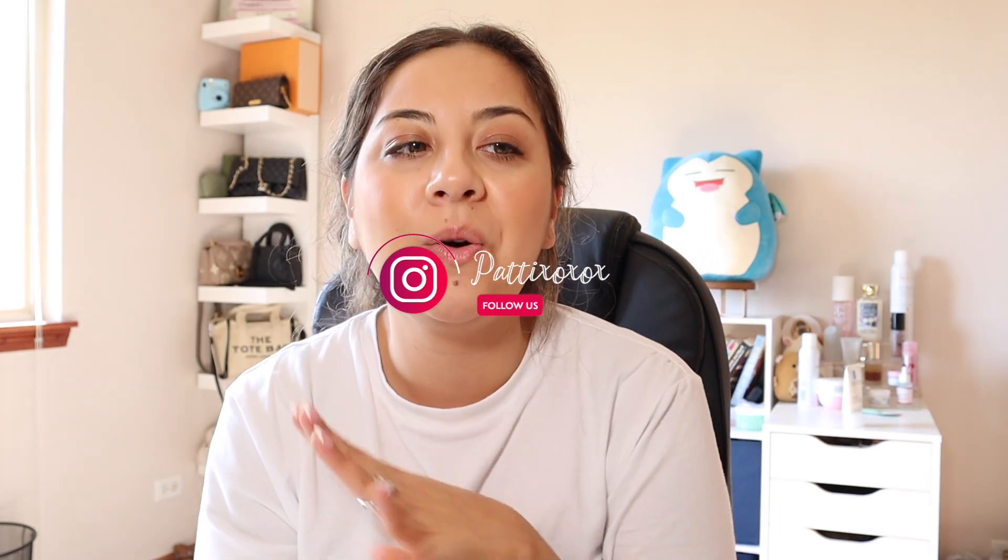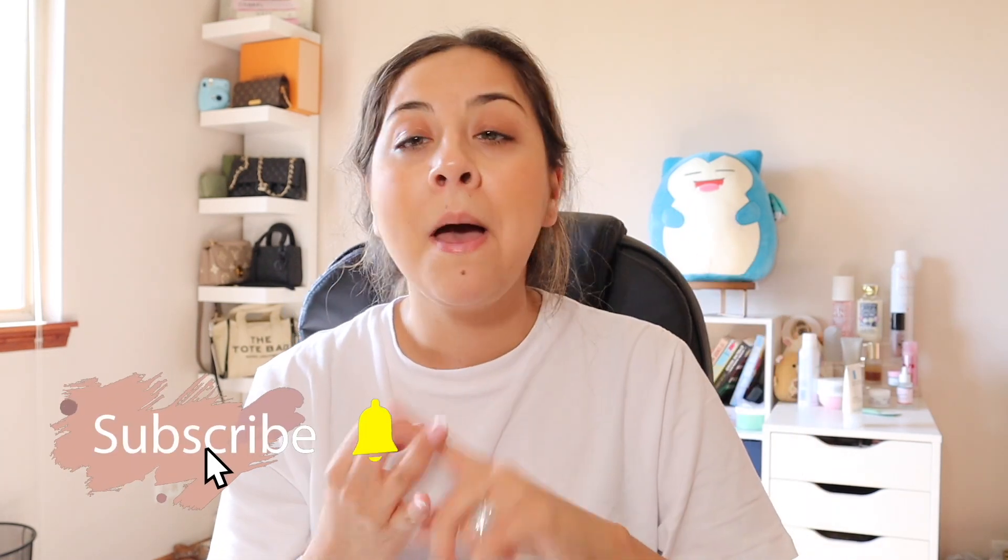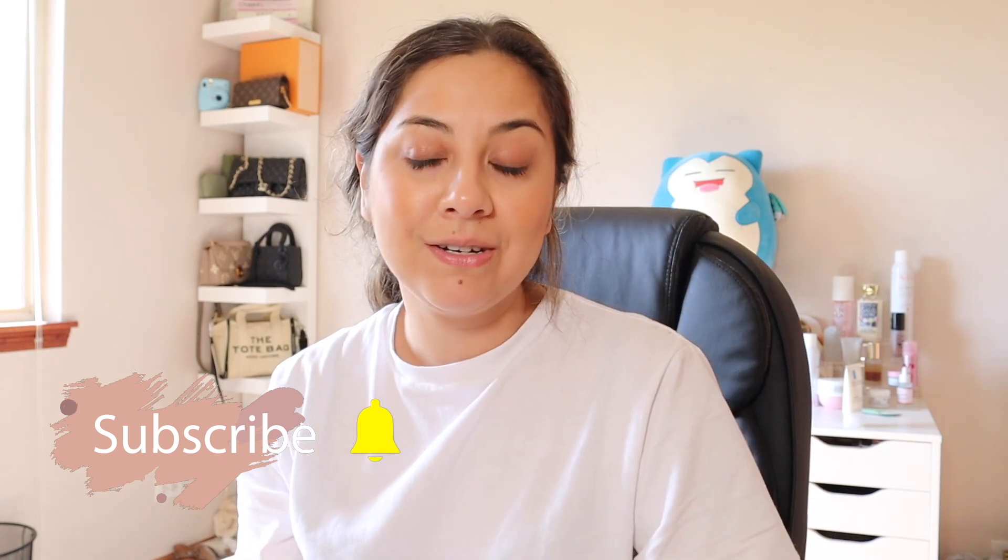Hey guys, welcome back to another bag video. I recently just got this bag and I want to show you what exactly fits in it - is it worth the hype, the price, the quality, all that good stuff. If you are new, welcome, my name is Pa. I do content about pretty much anything - vlogs, bag videos, unboxings - so make sure to subscribe. Let's get started, but first some iced coffee because I am just feeling really tired, my eyes feel heavy.